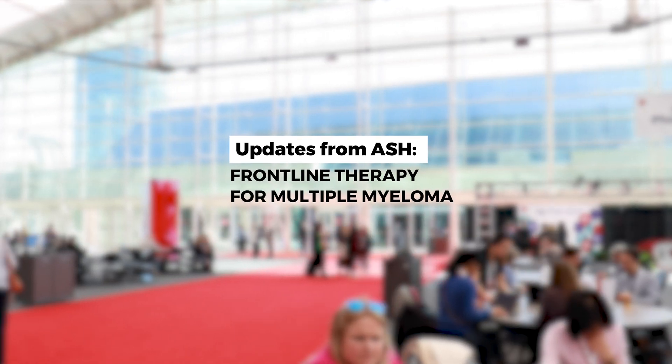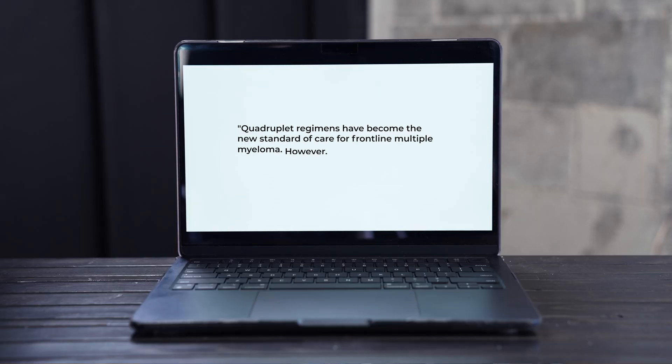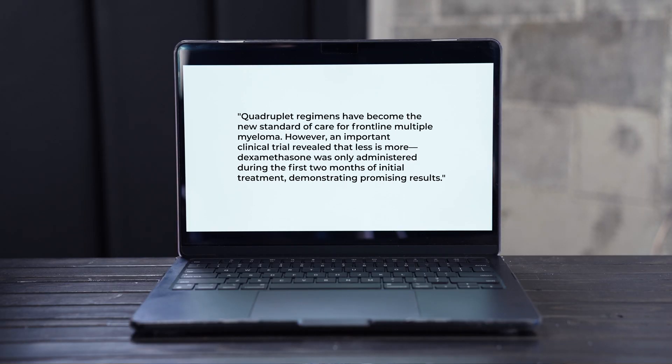Area number two: frontline therapy. Quadruplets — we saw so many different studies further evaluating the benefit of giving our patients four drugs instead of three drugs, whether they were going to transplant or not, and this has really become the new standard of care. That being said, we also learned that less is more in a very important clinical trial that only gave dexamethasone for the first two months of someone's initial treatment for frontline multiple myeloma.